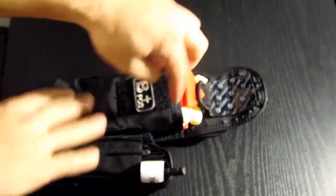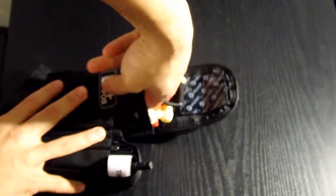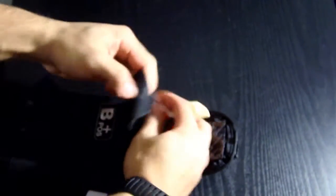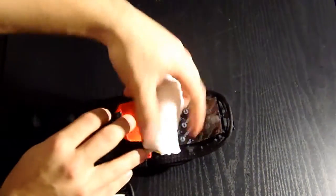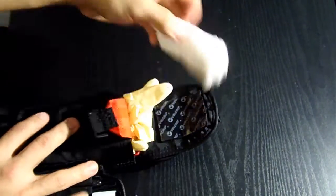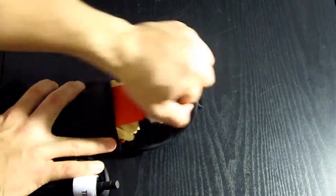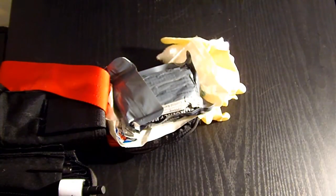As you can see, this is a velcro closure. There's gauze that can get caught on the velcro, which is why I have it covered. The kit is designed to deploy quickly — you pull this cord and it spills out your med kit so you can do that with one hand. That's how it's designed.